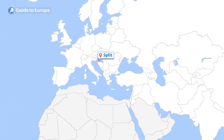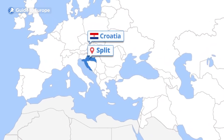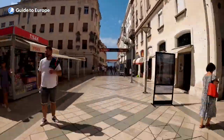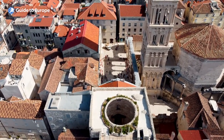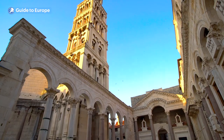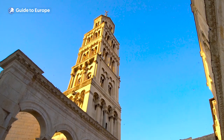Split is located on the eastern shore of the Adriatic Sea, in the region of Dalmatia in Croatia. As of 2021, the population of Split is estimated to be around 178,000. The city is a blend of the ancient and modern, with the historical heart of the city centred around the spectacular Diocletian's Palace, a wonder of ancient engineering built by the Romans more than 1,700 years ago.